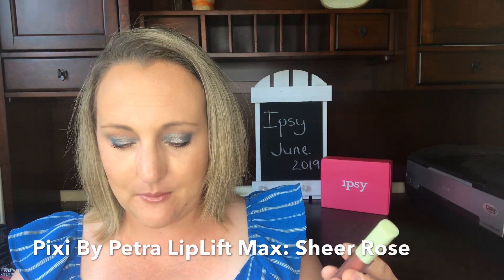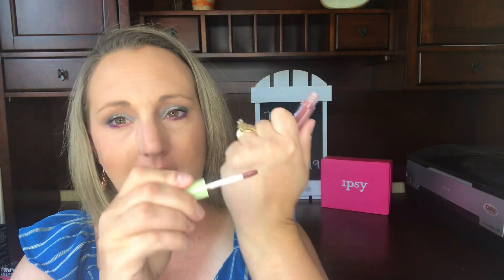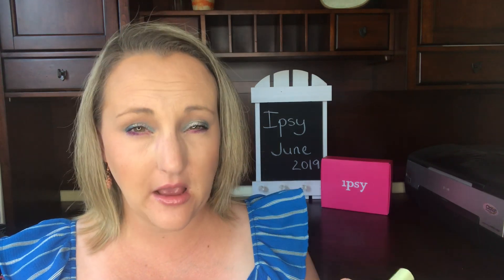Another item is one I'm actually wearing now — Pixie by Petra the Lip Lift Max in the shade Sheer Rose. It's a gloss with some color, not opaque, more on the translucent side, leaving a little wash of rosy color. No glitter, but my lips are glossy. It's not tacky and it doesn't feel like Vaseline — I hate thick glosses that feel like you've smeared Vaseline on your lips. This is a nice lightweight gloss. Pixie is available at Target, so very accessible.